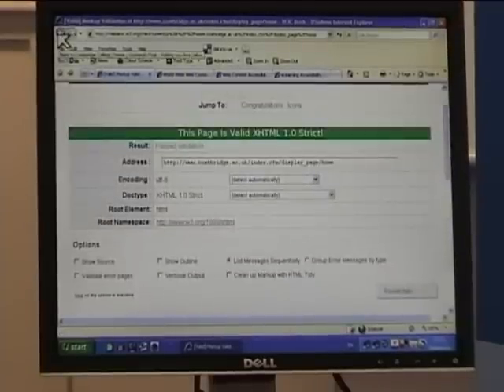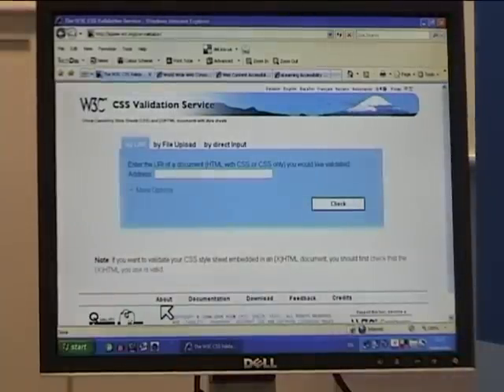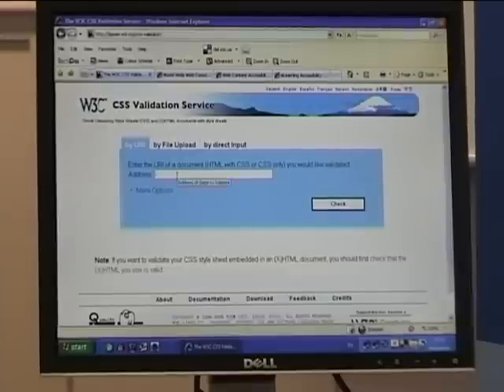Another very good feature, again just going back, is looking at the CSS. These are the style sheets that you can see the designs that Errol's very carefully put in here. So I'm going to check to see how good they are as well. I'm just putting the Courtbridge website in and I'm going to check that.